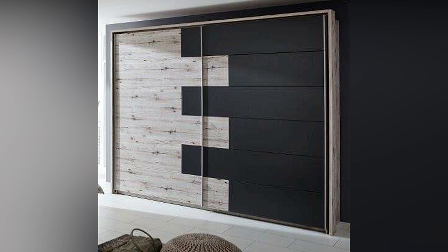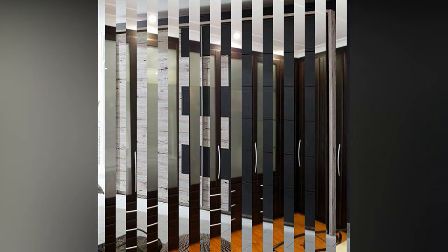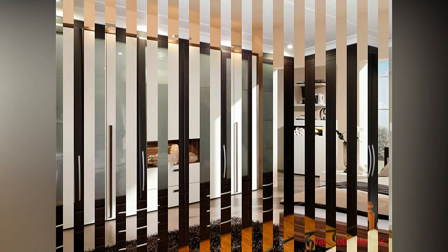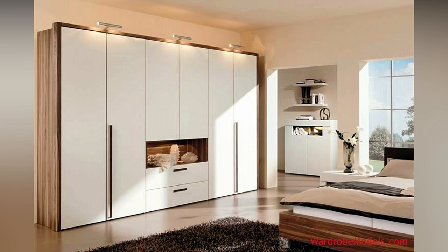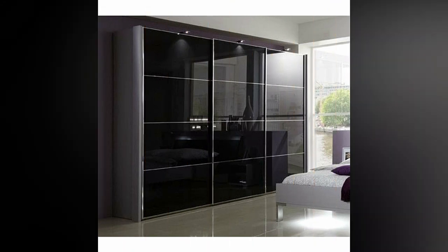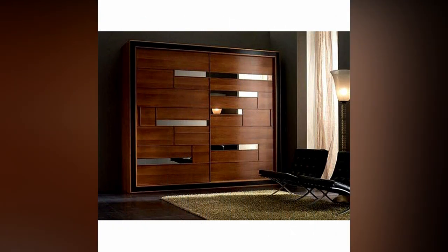For transparent cupboard ideas, an opaque wardrobe or cupboard adds the beauty of glass by obscuring what is actually inside — a great alternative to the traditional see-through cabinet. If you have a limited amount of space, a column closet can turn your disadvantage into an advantage. It should be simple to fit in any room.